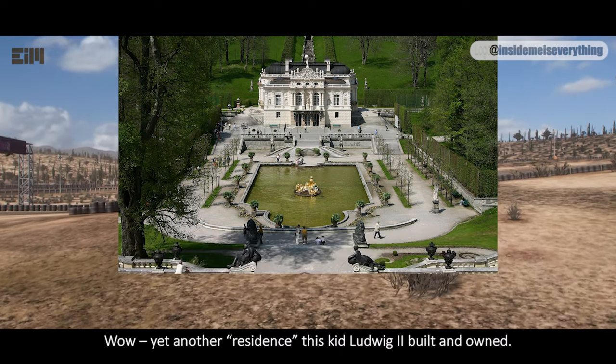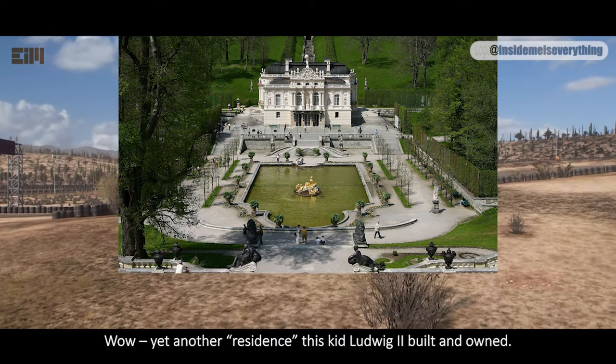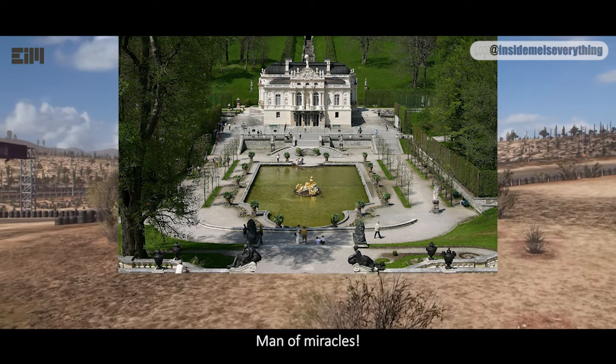Wow! Yet another residence this kid Ludwig II built and owned. Man of miracles.